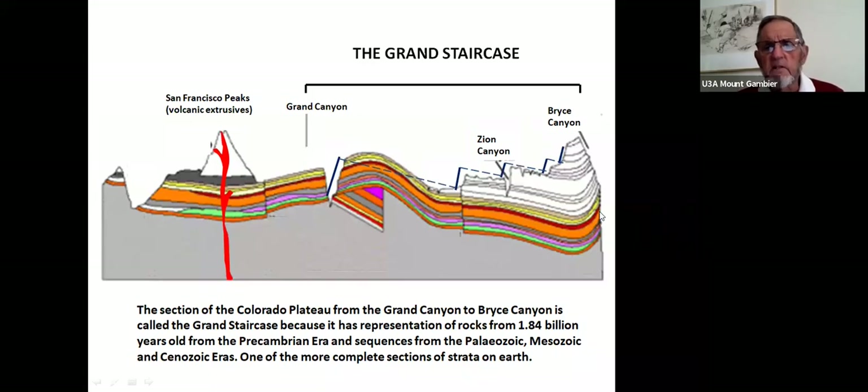Moving eastward from the Grand Canyon, Zion Canyon exposes Mesozoic rocks — Triassic, Jurassic, and Cretaceous. Further east, Bryce Canyon deals with the Cenozoic. From the Grand Canyon to Bryce Canyon is called the Grand Staircase, with rocks from 1.84 billion years in the pre-Cambrian gray basement sequence through Paleozoic, Mesozoic, and Cenozoic eras — one of the more complete stratigraphic sections on Earth, although of course there are breaks in it.